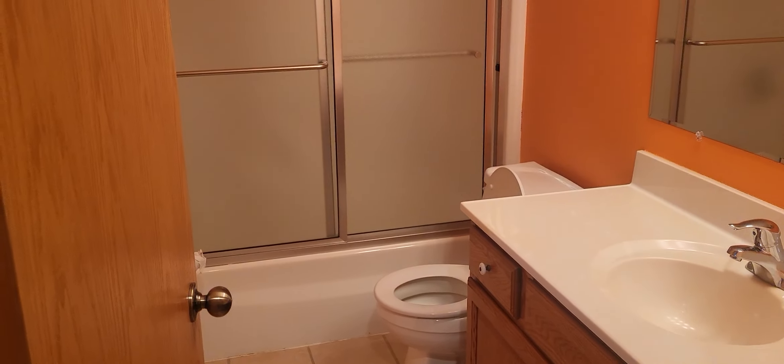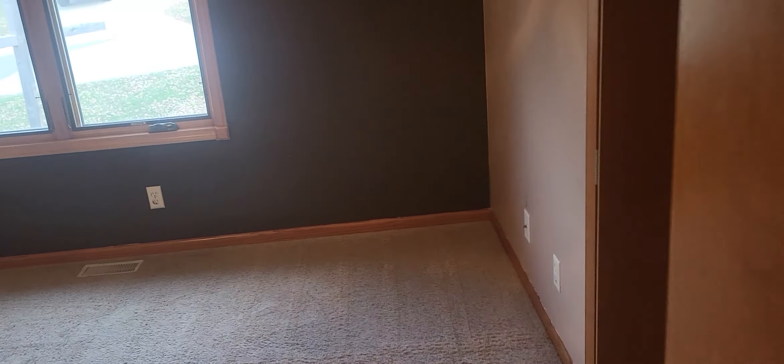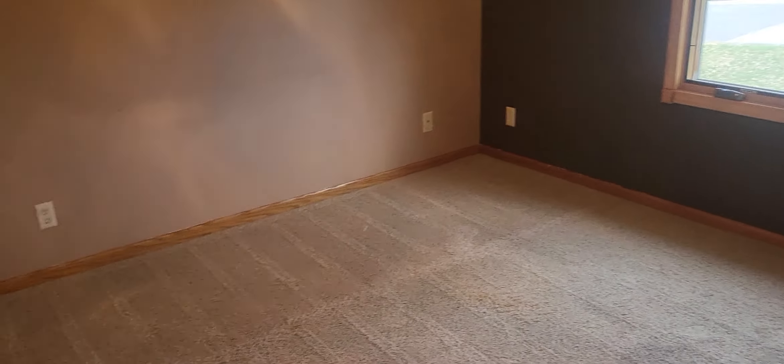Back here we have the master bedroom — again nice size — with a full bath and a little linen closet in there. There's also a nice roomy walk-in closet. The main floor has a full bath with a little linen closet, and then the third bedroom here on the main floor — again nice size — and a closet.